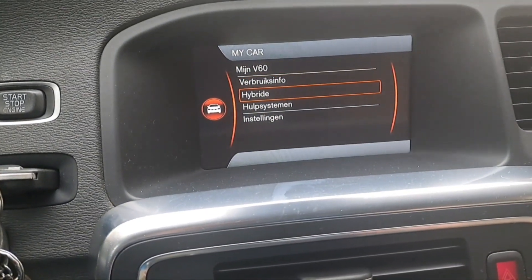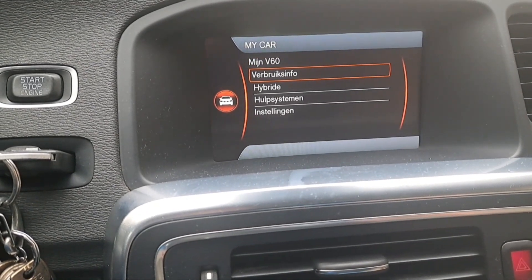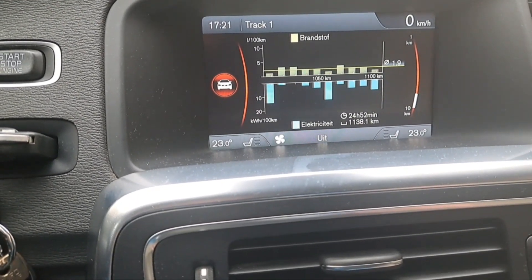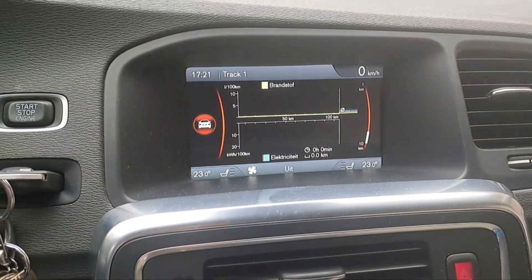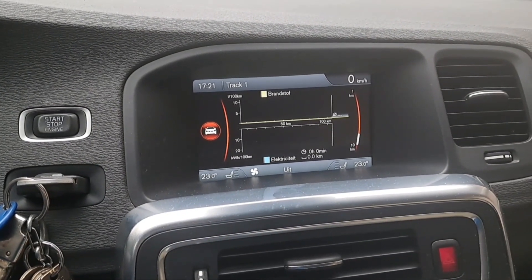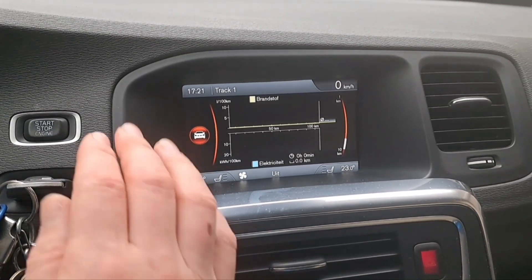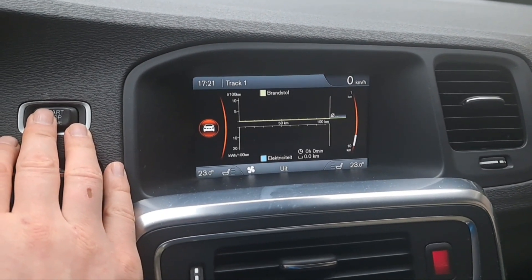Then my car — hybrid — consumption information — start a new drive. So this is also reset. Let's see after a year what my consumption will be, or even after a thousand kilometers we can see the difference.